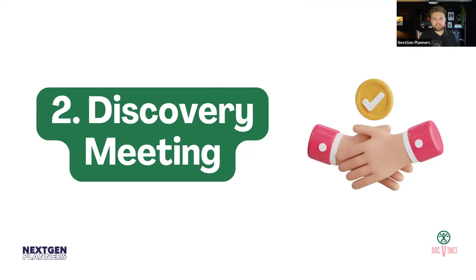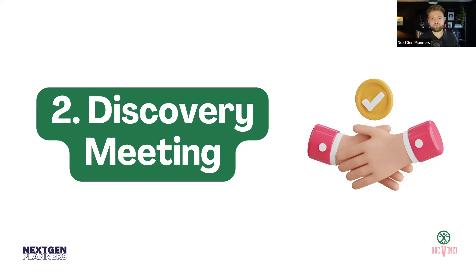The next point in the journey is usually that discovery meeting. After the initial phone call, the logical next step is to have a longer discovery meeting where you do what we'd like to call a soft fact find — where you really get in depth into what the client's dreams and aspirations are. Sometimes you might touch on a bit of the money bits, but usually it's more about what does the client actually want to do with their life. They might have also booked in a discovery meeting with another firm down the road, but at this point you can really start to stand out.